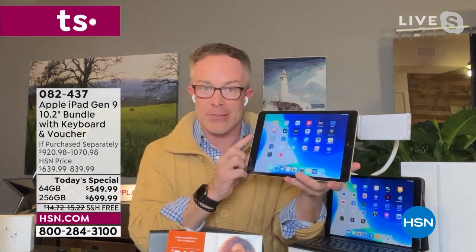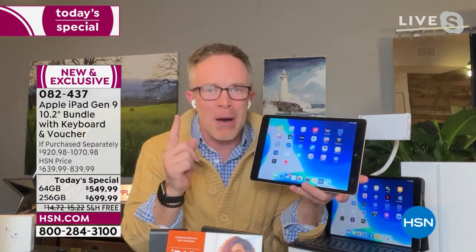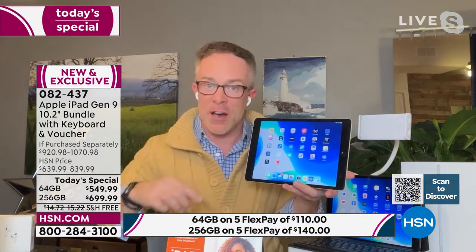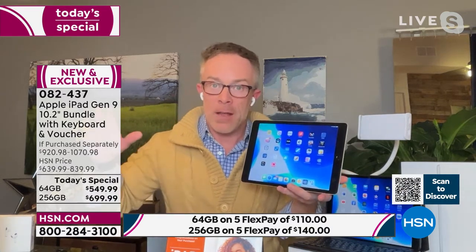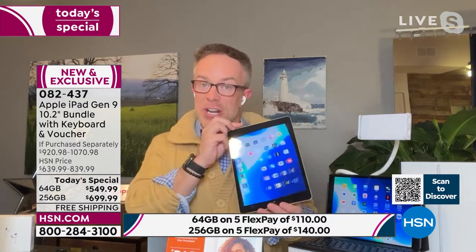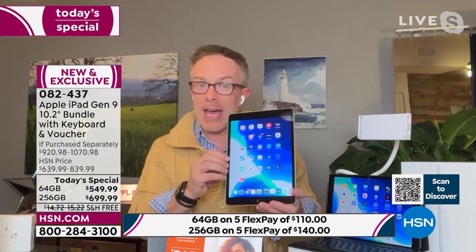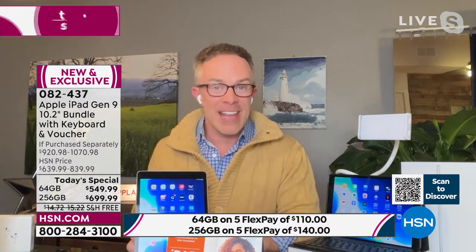When we first got these tablets or phones, we were like, how does this work? How can it be a computer with one button? And by the way, this home button — a lot of the other Apple devices don't even have it anymore. You're getting more of their latest and greatest in their most affordable footprint.